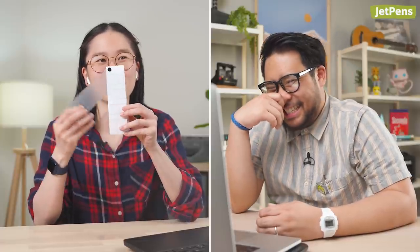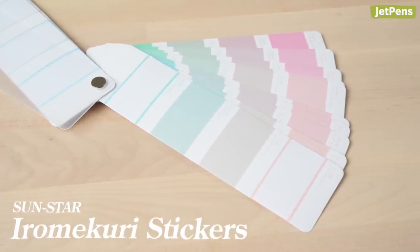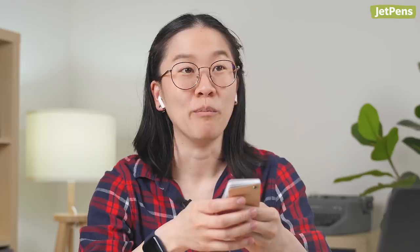Stickers and stamps time! You ready? Oh, I'm ready. So all of these are used. This is the Sunstar Iromekuri. These are so... I love all the colors. I love the color selection. This is the macarons.